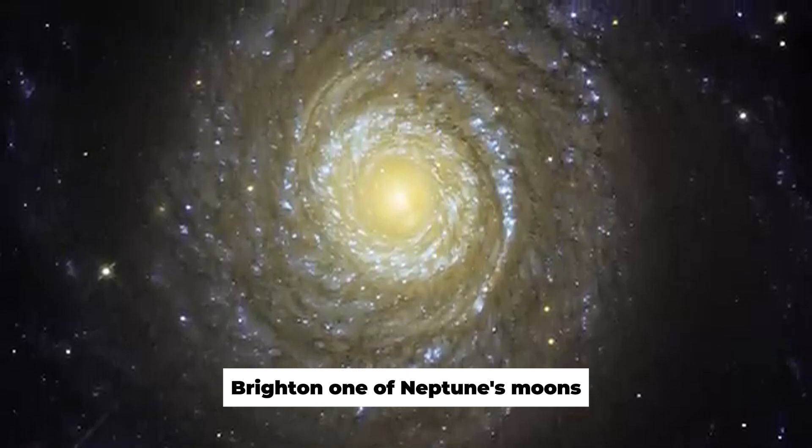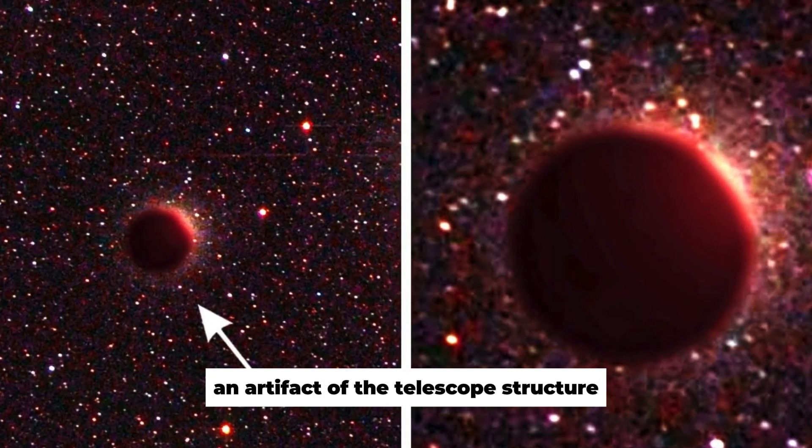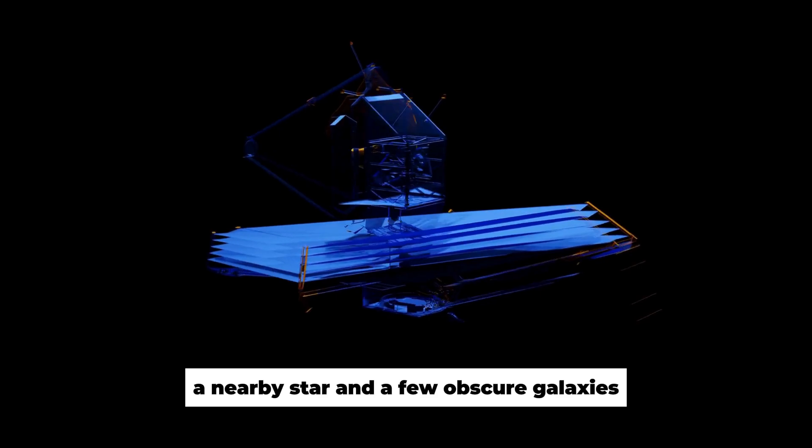Triton, one of Neptune's moons, has Webb's eight diffraction spikes — an artifact of the telescope structure — to the upper left of the planet. Webb recorded six more of Neptune's 14 moons, a nearby star, and a few obscure galaxies.